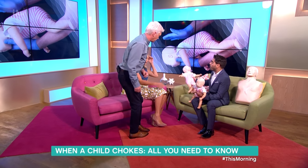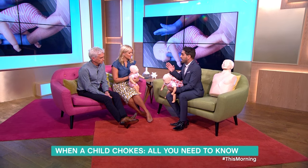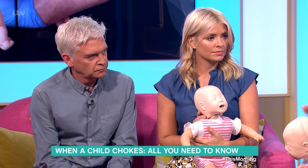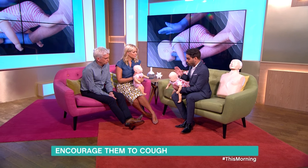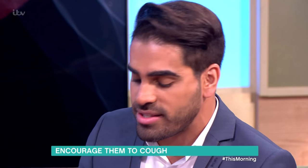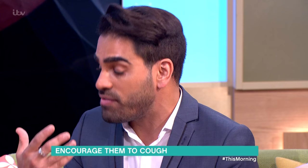Basic life support and choking skills are essential for everybody, especially if you're a parent of a small child or toddler. Everyone can save a life by following three simple steps. Firstly, if anybody's choking, encourage them to cough and stay calm — they are going to be the best person to clear their own airway. With small children, encourage them to lean forward and cough it out themselves if they can.